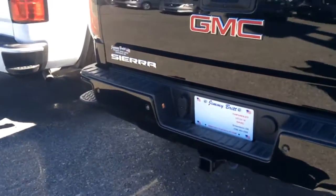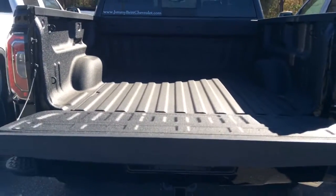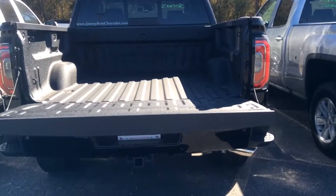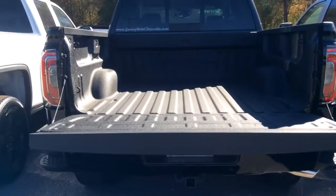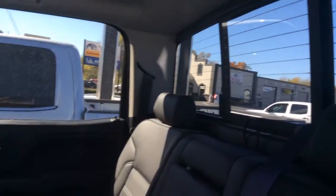Backup camera, backup sensors. The easy lower tailgate, which does automatically lock when you lock the truck. It does come with the spray-in bed liner. There is the back seat — the black leather — and it does have the slide window for your tailgate.